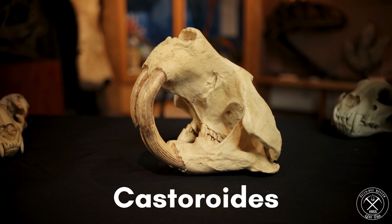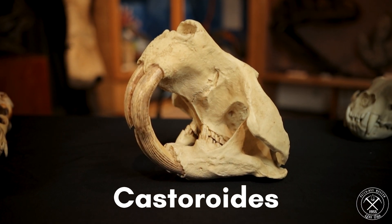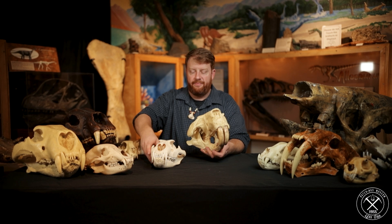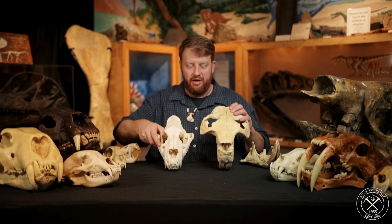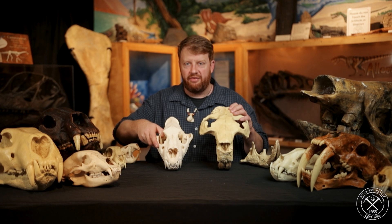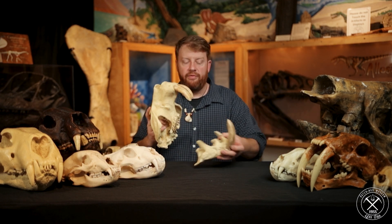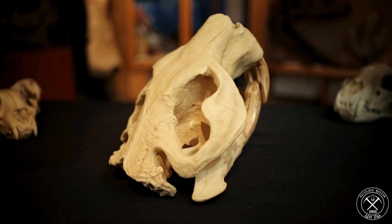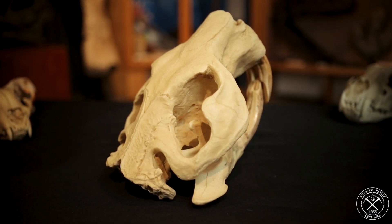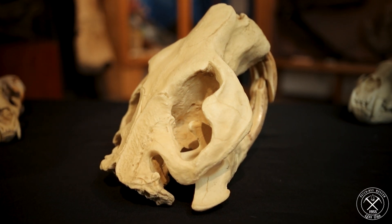But during the Ice Age, we also had a 300-pound beaver called Castoroides. This skull is about the same size as a lion's skull. Here's a lion compared to a giant beaver — a beaver that has a skull bigger than a lion. This is a powerful animal with teeth and jaw muscles bigger than a lion's, because they're using that to cut down trees. But so are modern beavers.